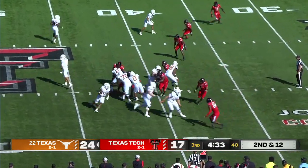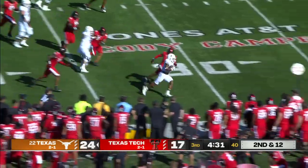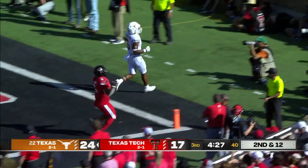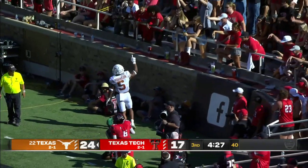Second and long, hand off, right side run — and out into the open along the sideline. That's Bijan Robinson, who stayed inbounds. Touchdown!